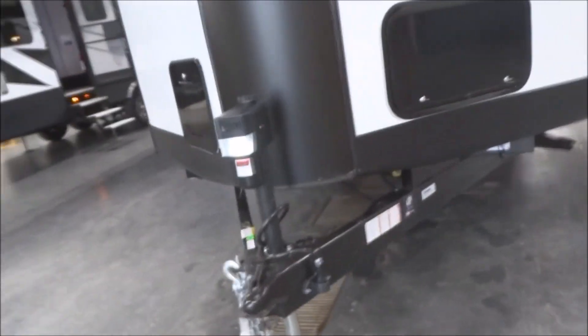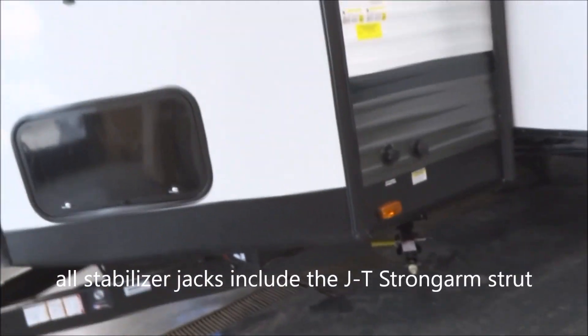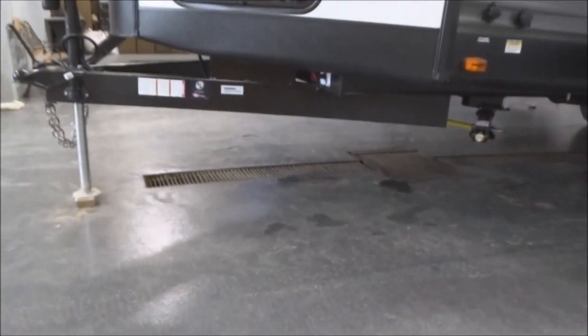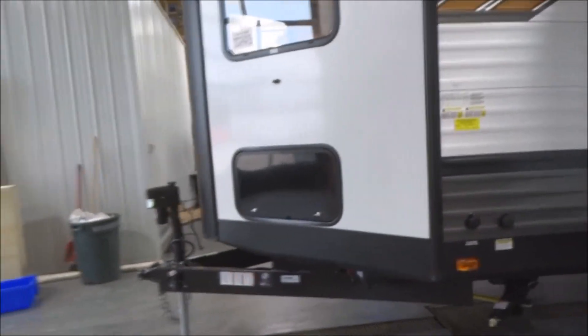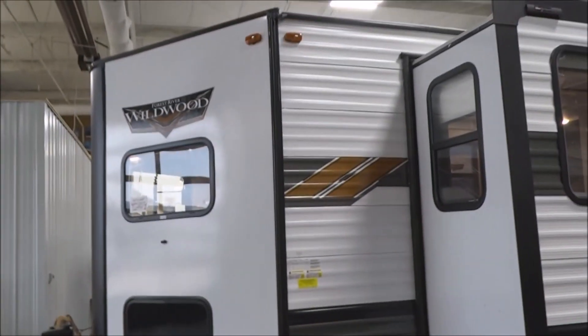you do have the power tongue jack with the docking light. Four integral frame-mounted stabilizer jacks, with the JT strong arm support strut. The battery disconnect switch is down underneath there. Inside this pod, you have two 20-pound LP tanks right inside an easy access hatch.